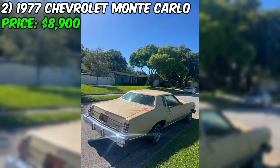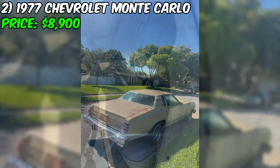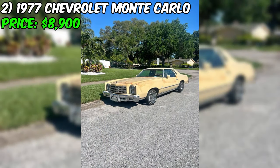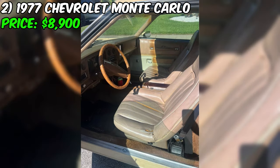This Monte Carlo runs on good old-fashioned gasoline. According to the seller, this car is straight as straight can be with minimal rust — it's in fantastic condition considering its age. And with a 350 cubic inch engine, you know this car has plenty of power under the hood.